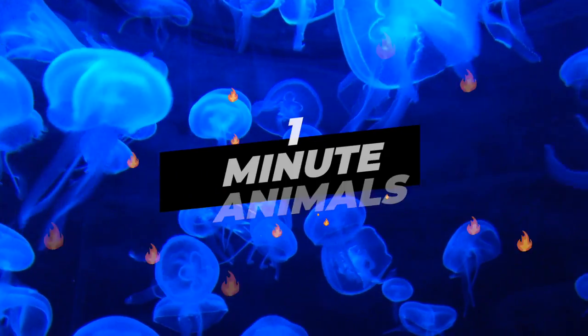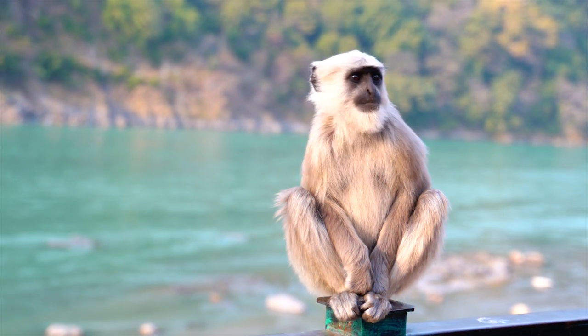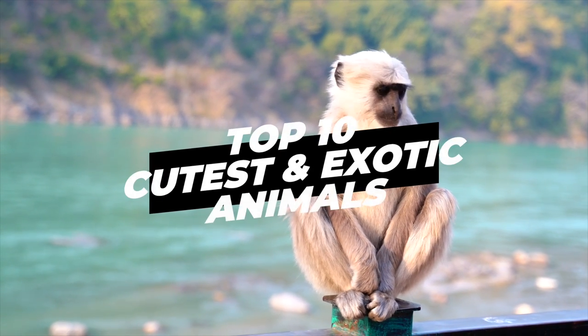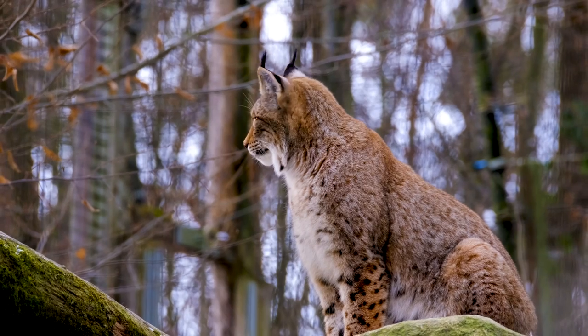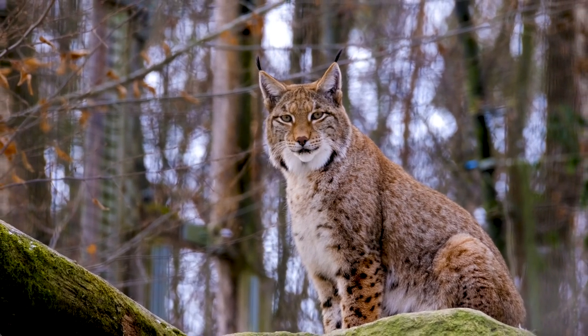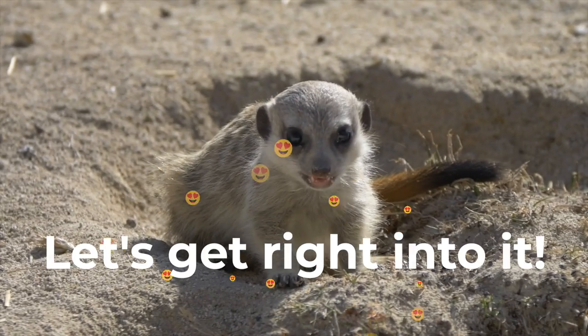Hey everybody and welcome to One Minute Animals. In this video we will discover the top 10 cutest and most exotic animals. Make sure to watch until number one because it's one of the cutest and most exotic animals in the world. Let's get right into it.